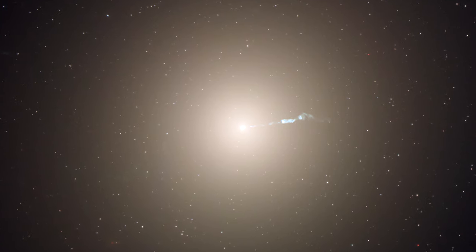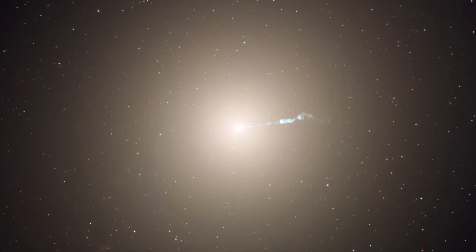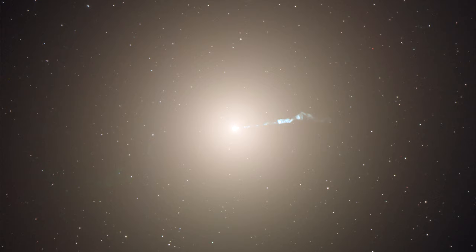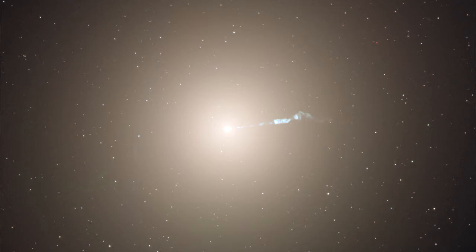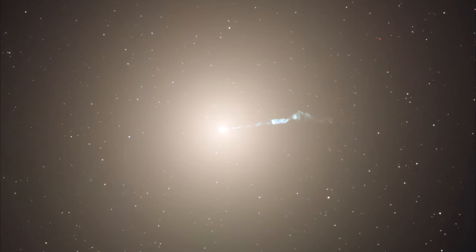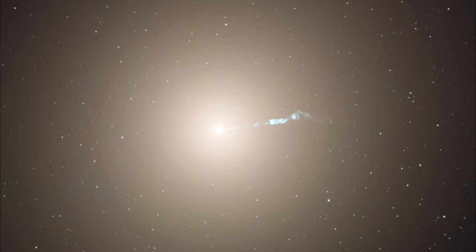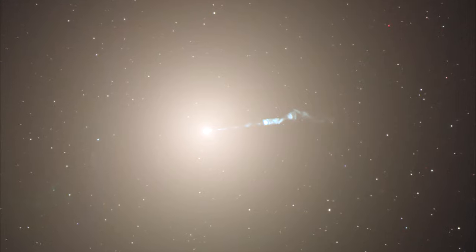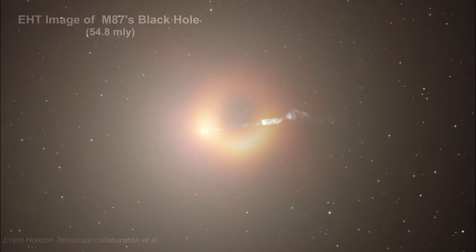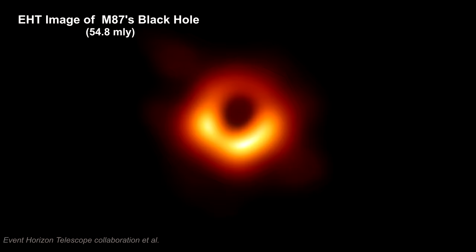Note the jet of material streaming out from the center. This indicates that the galaxy has an active galactic nucleus, AGN for short. That is, it has a supermassive black hole at its center that is accumulating large amounts of matter from an accretion disk. In 2019, the Event Horizon Telescope released an image of this black hole — the first ever image of a black hole. We'll cover this black hole and its image in a bit.